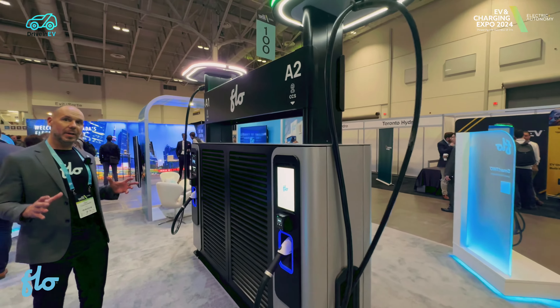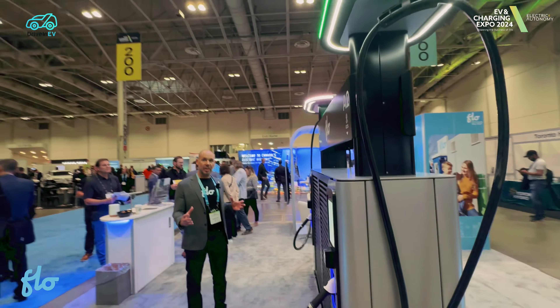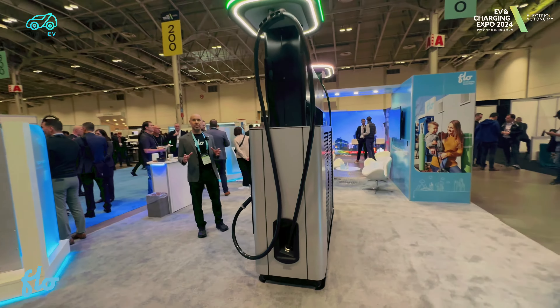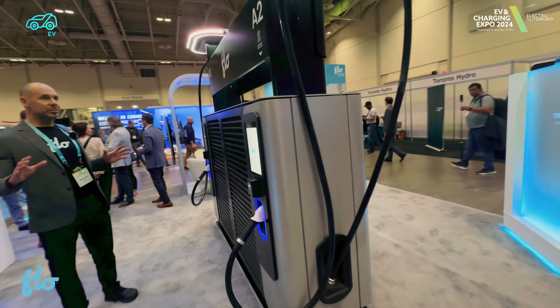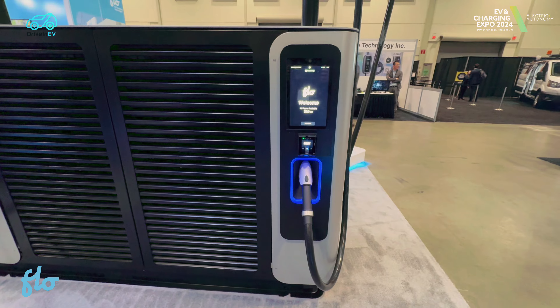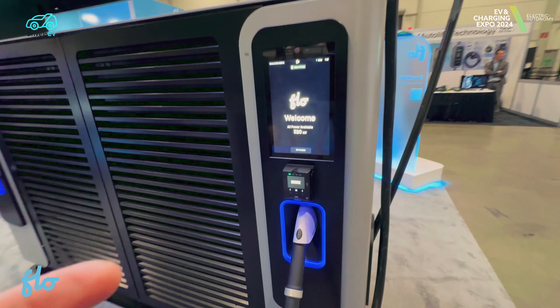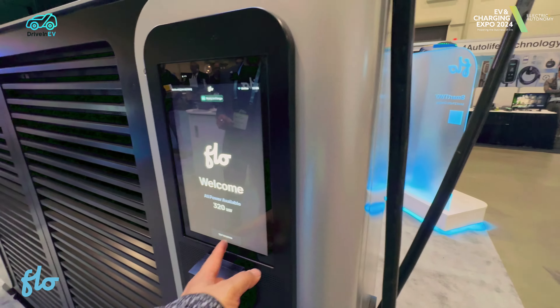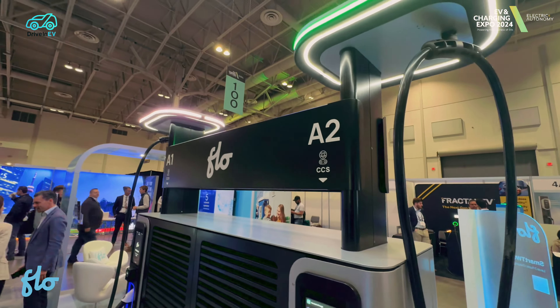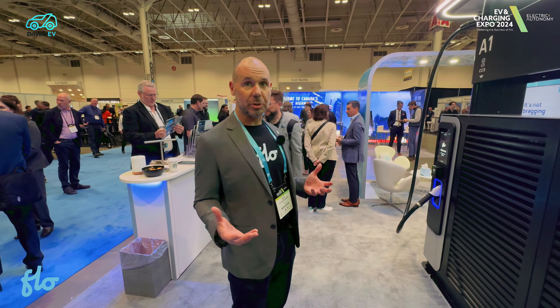It's actually a dual unit, and if both are being used at once, you're getting basically 160 kilowatts per head. It has a lot of unique features unseen in the industry. Number one, beautiful built-in touch screens, so it's very easy for users to use. It also has nice lit-up canopies, which makes it great for public EV charging — when people come to these chargers at night, they want it accessible and they want to feel secure.